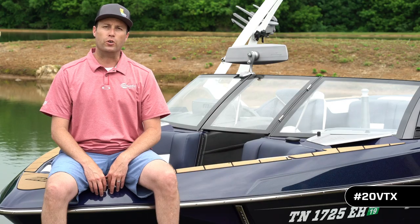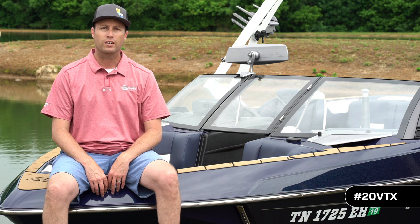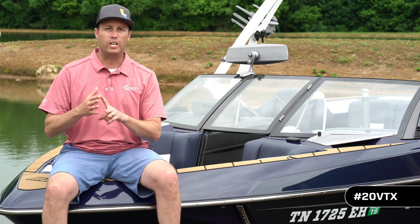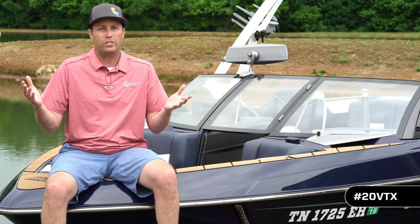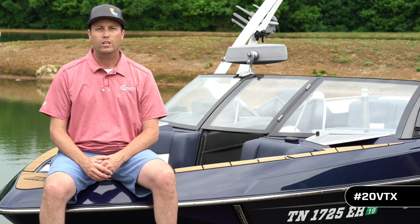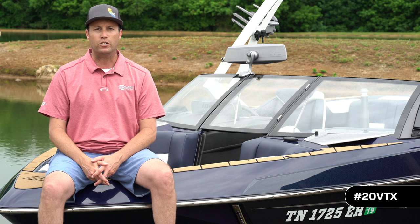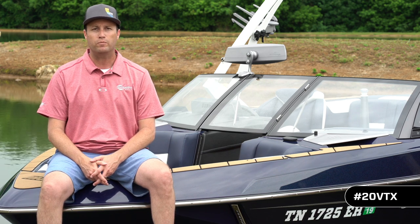Thank you for joining me today and taking a closer look at the all-new 2020 Wakesetter VTX. We saw that it had more storage, more space, and better versatility. You heard from the engineering team, you heard from the pro skiers — what more is there to say? That's why the VTX still remains the Crossover King. Though we won't be seeing you on this particular private lake anytime soon, we do look forward to seeing you on a lake near you. Thanks for joining me. I'm Chris Loomis with Inside Malibu. Have a great summer.